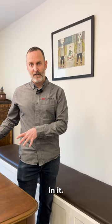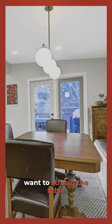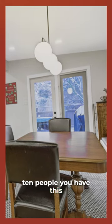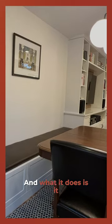What this enables them to do is have their table without the leaves in it — they can seat four people on a daily basis. But when they want to stretch the table out to seat potentially ten people, they have this nice long bench that seats four along it comfortably.